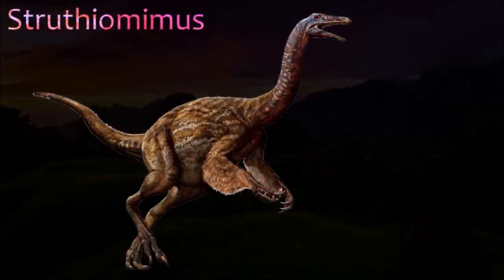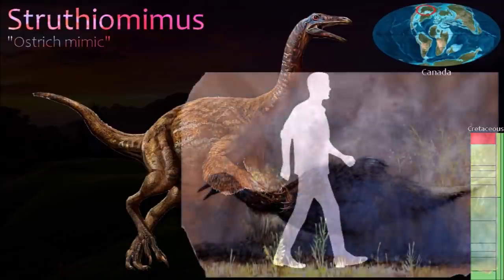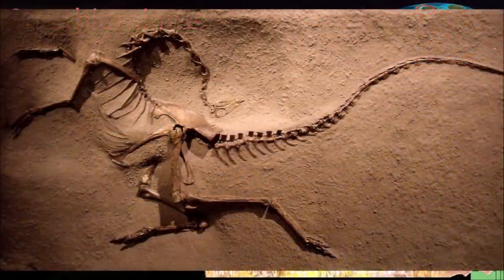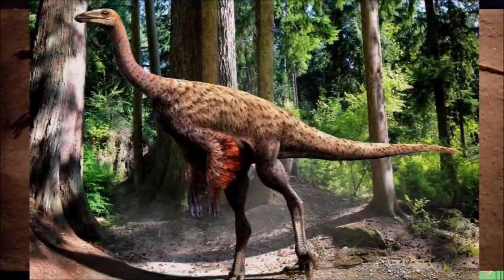Struthiomimus is one of several closely related Ornithomimosaurs. The first specimen was discovered in Alberta and consisted of only pelvic and hind limb fragments. However, a far superior specimen, missing only the end of the tail and the skull roof, was discovered later on. It would have looked similar to Ornithomimus but had a longer body and tail and shorter hind limbs.